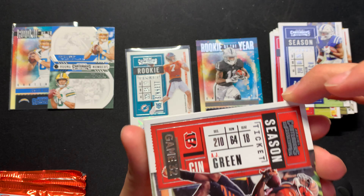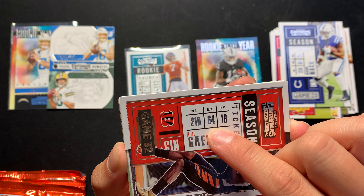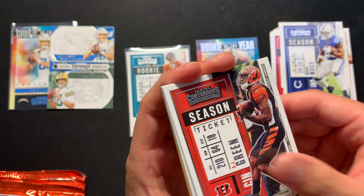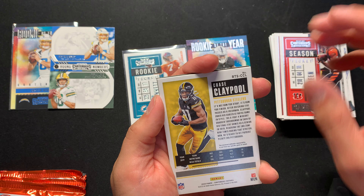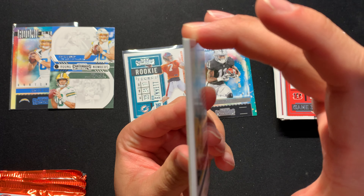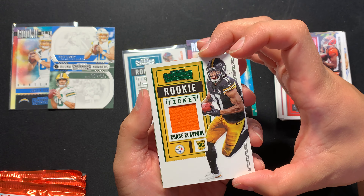I believe I saw another video explaining this — this is the weight and height of the player: 6'4 and their jersey number 18. We got a mem card of Chase Claypool — that is a thick boy. I'm happy with Chase Claypool. Rookie card, green.